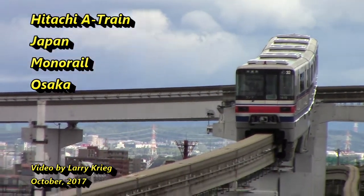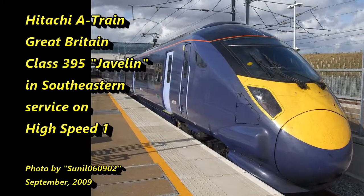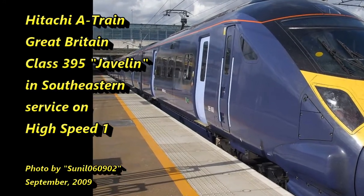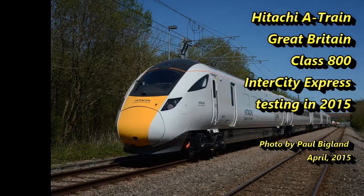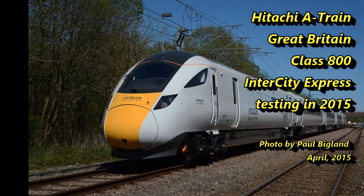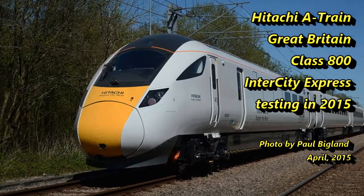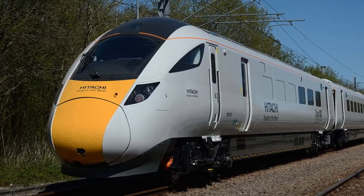Notable variants include monorails used in 10 cities across five countries. Two of the newest variants are British Rail Class 395, used in high-speed service up to 140 MPH since 2012, and British Class 800, seen being tested in 2015 and beginning service late in 2017. Quite a remarkable series.